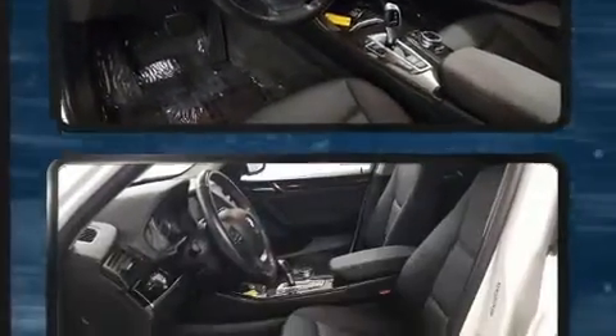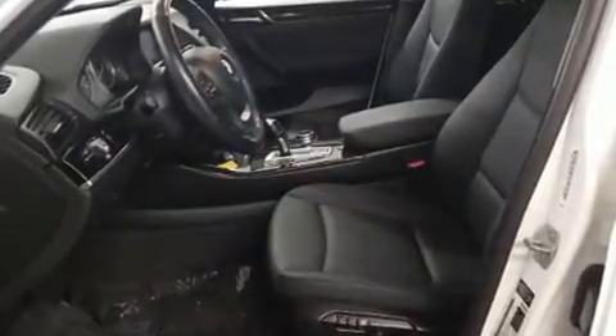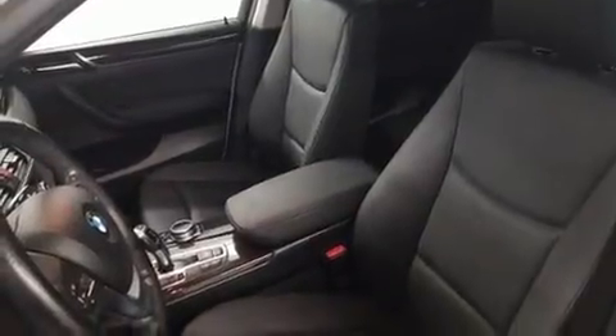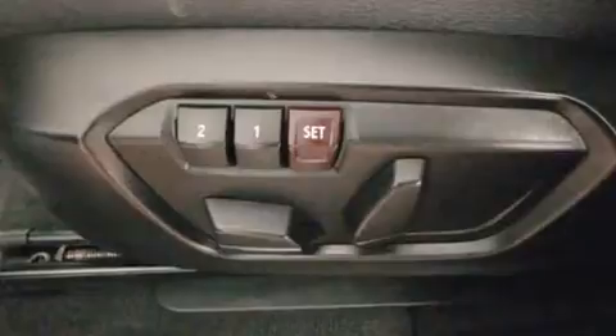BMW also prioritized safety and security with features such as dual front impact airbags, front side impact airbags, traction control, brake assist, anti-whiplash front head restraints, a security system, an emergency communication system, and four-wheel disc brakes with ABS.